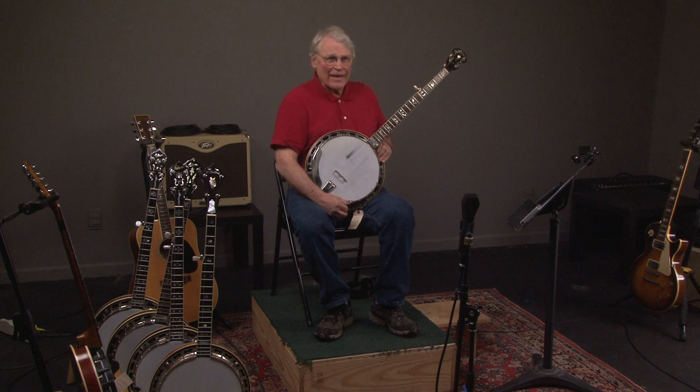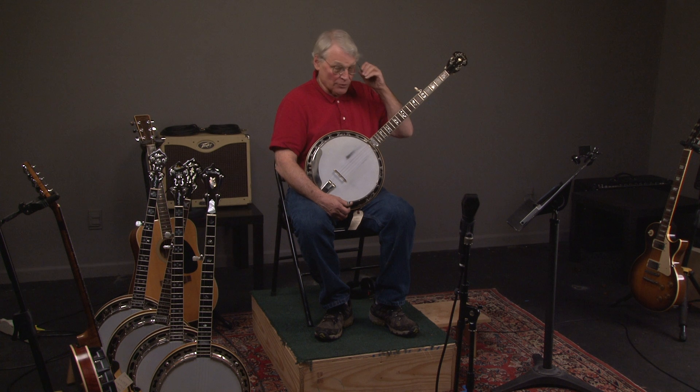Let's look at this 2008 Yates RS-33 banjo. By the way, if you like these videos, go ahead and subscribe to our YouTube channel.